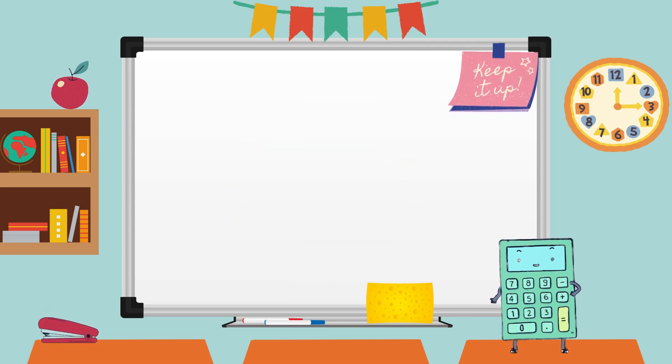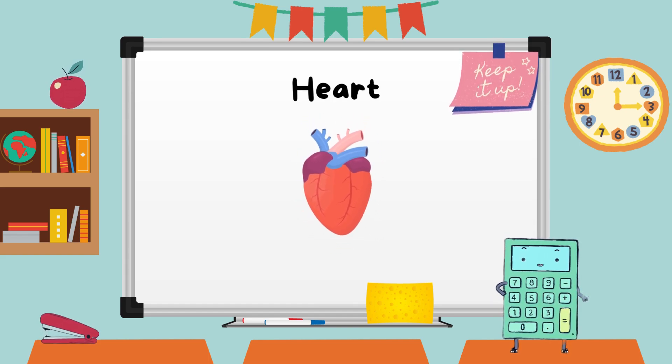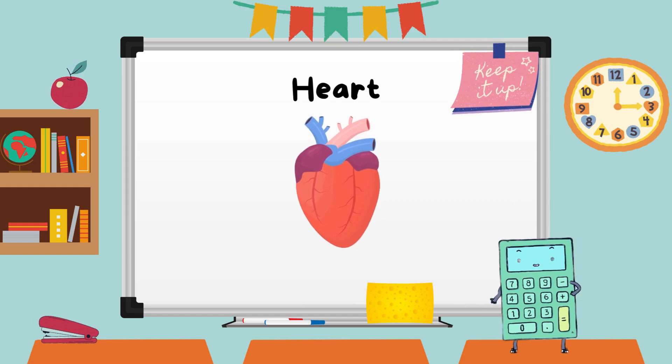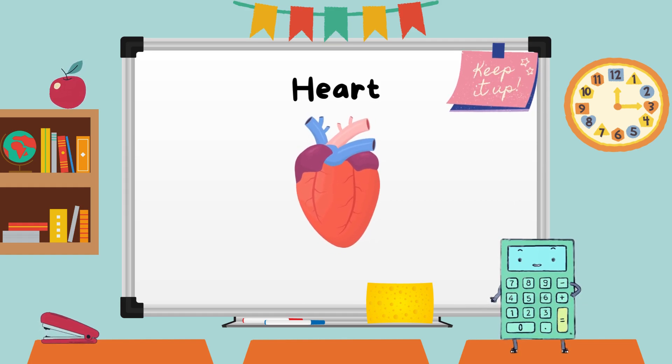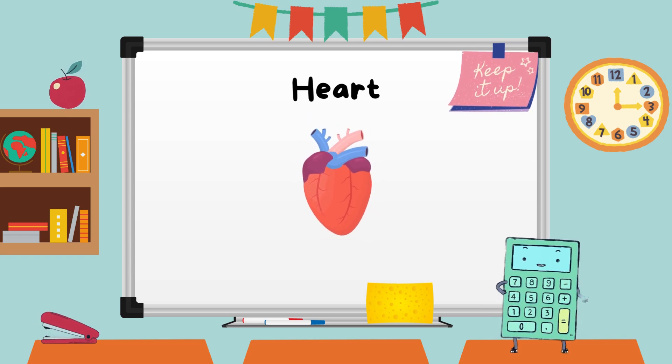Our first stop on this fantastic voyage is the heart. The heart is like a superhero — it pumps blood into every part of our body, delivering oxygen and nutrients. Can you feel your heart beating? Let's all put our hands over our hearts and feel the rhythm.